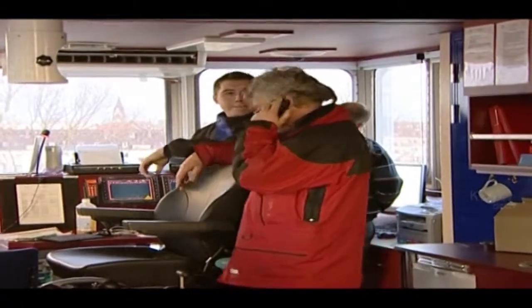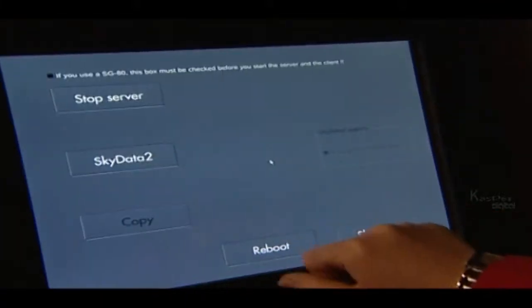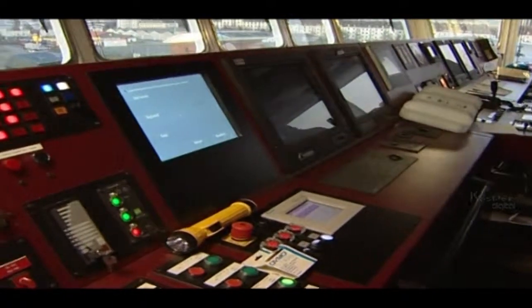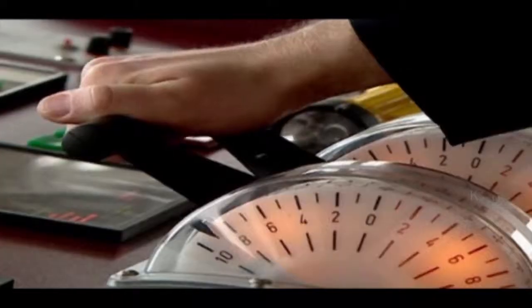The system is controlled from the bridge, with all aspects of the kite's behaviour controlled by computer. The system can be retrofitted to existing ships, and the SkySails company aims to convert 400 ships by 2013.